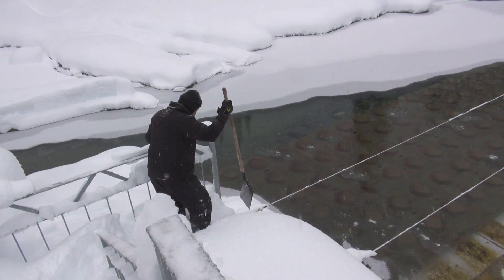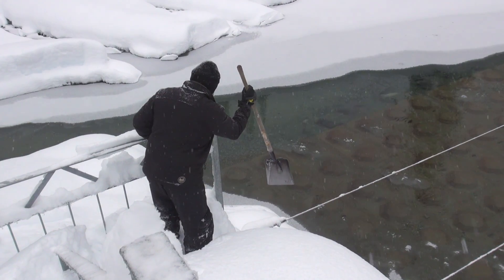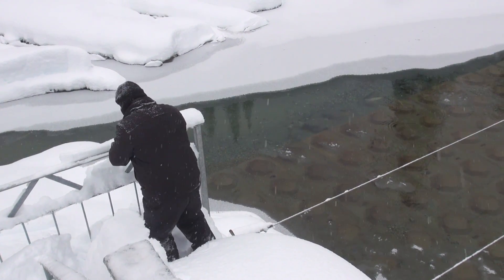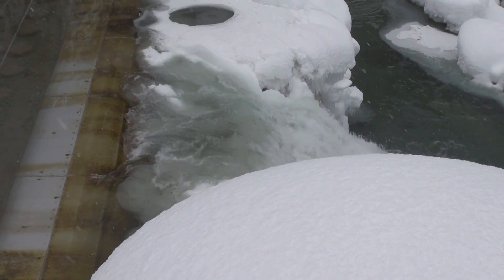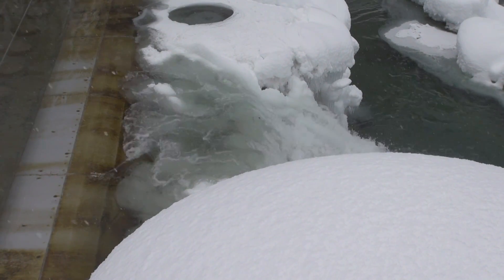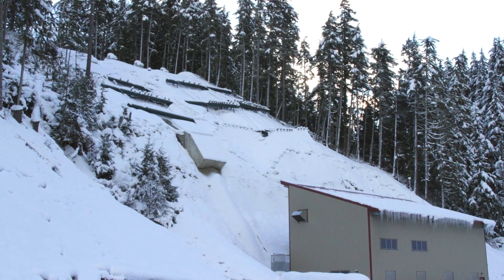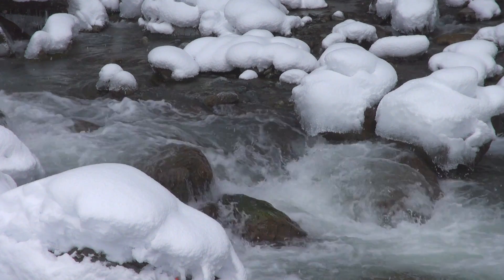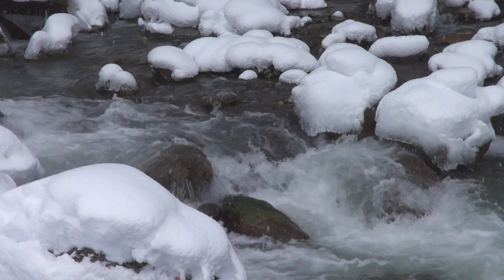Run of river is a kinder, gentler, much smaller form of hydroelectric development. You divert part of the flow of a creek into a pipe that flows downhill for several kilometres, using the force of gravity to build up tremendous pressure. That force is used to turn a turbine in a small power plant building below. The water is then returned to the creek and no water is stored behind a dam.